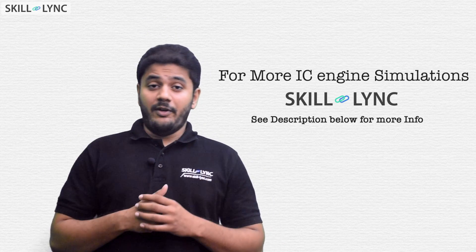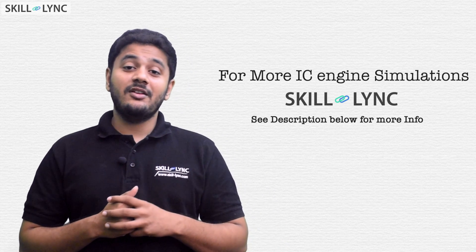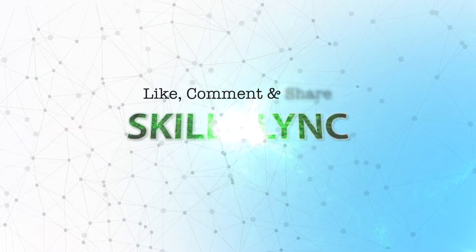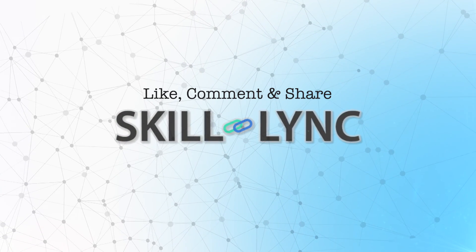I hope you enjoyed this video. If you are interested in learning the art of seeing inside an engine, you should definitely check out our latest course on advanced ICE engine simulations. Thanks for watching and please like, comment, and share this video — we'll see you in the next one.